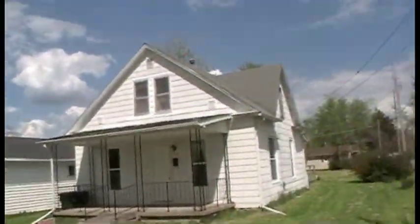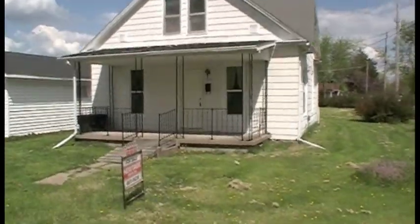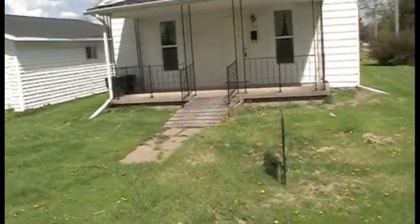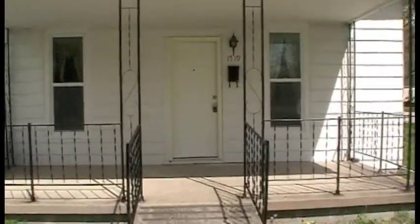Welcome to 1719 South Steel Street. This is a newly remodeled three-bedroom home. It has seven rooms total, and I'm going to take you for a short tour.